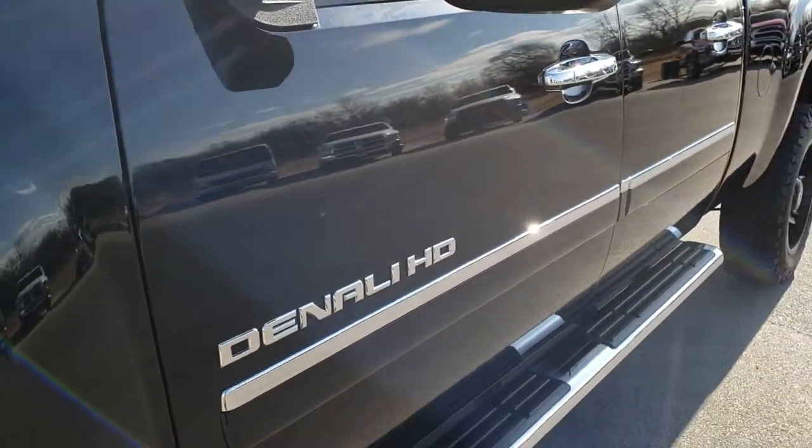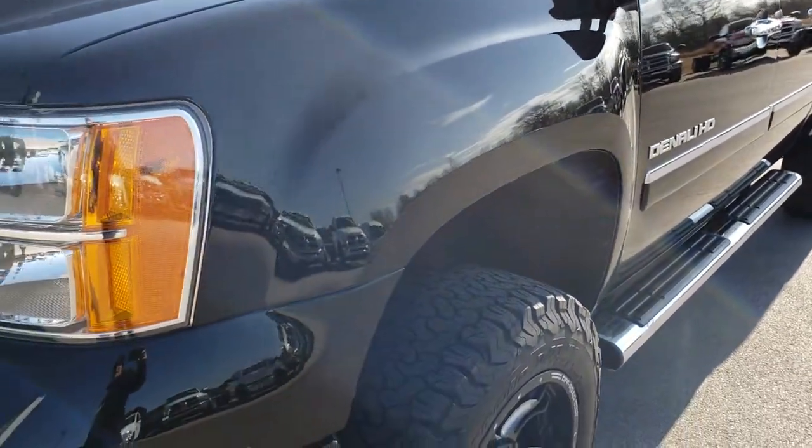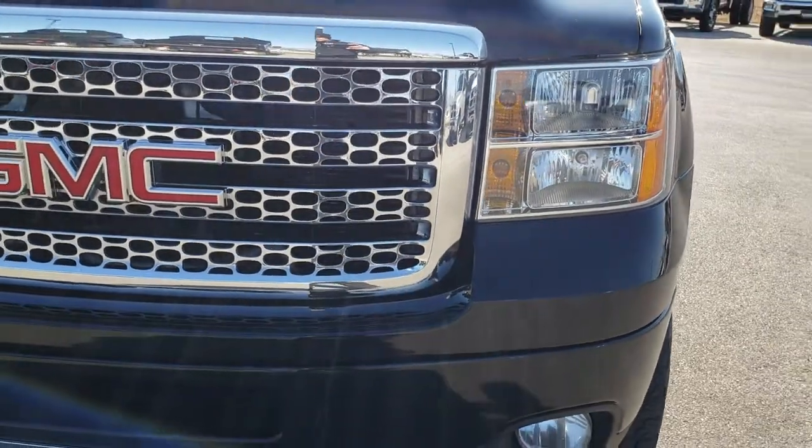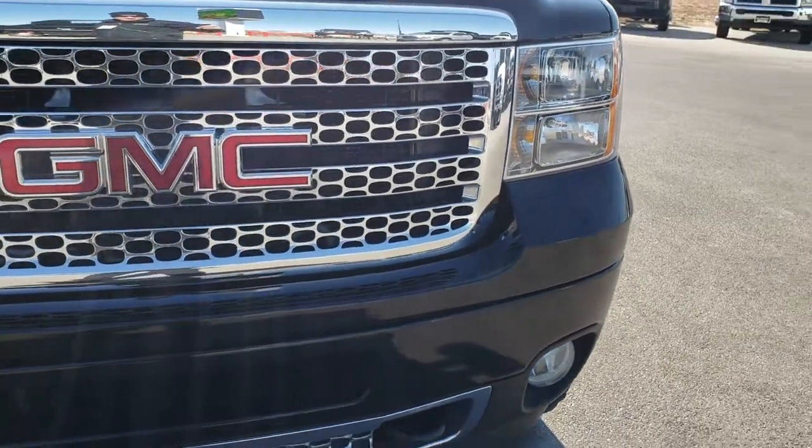We shoot all of our videos in 1080p. So if you have HD capabilities on your computer, tablet or smartphone device, turn them on now because it's like you're right here looking at the truck with me.